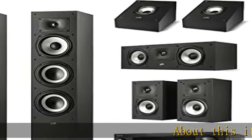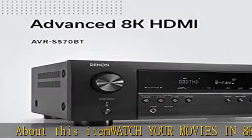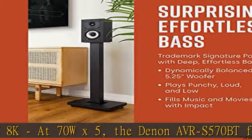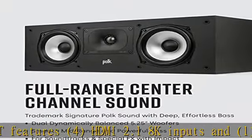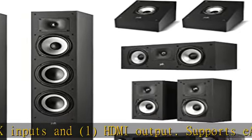Watch your movies in 8K at 70W x5. The Denon AVR-S 570BT features 4 HDMI 2.1 8K inputs and 1 HDMI output, supports eARC with up to 40Gbps speed.